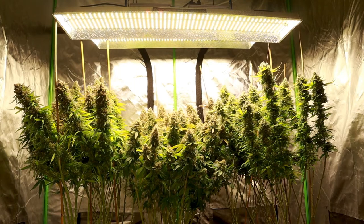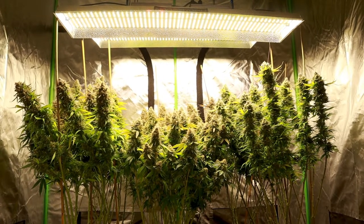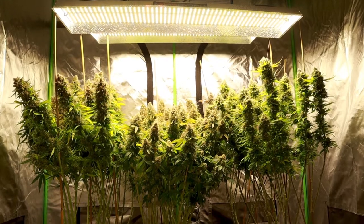Greetings fellow humans, Suburban Herb here, and good googly moogly, it's harvest time. This week we'll take one last look at the girls, discuss the grow's pertinent deets, and finally, everybody's favorite, we'll reveal the yield.